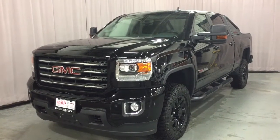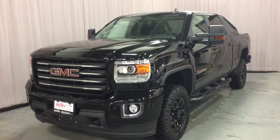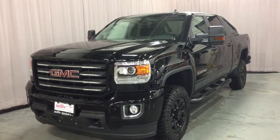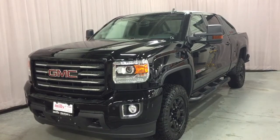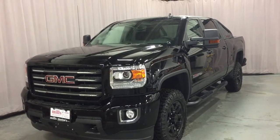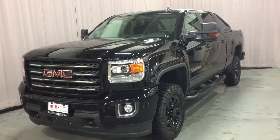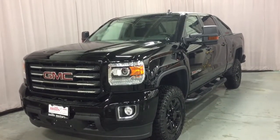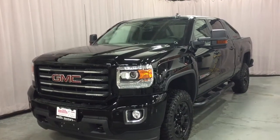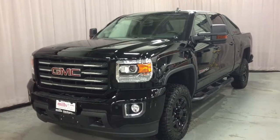It is the all-terrain edition in Onyx Black, with the Vortec 6.0 Flex Fuel V8 engine and 6-speed automatic transmission. You've got the spray-on box liner, the all-terrain HD package, 18-inch painted aluminum wheels, the sport pickup bar in the box, heated seats, heated steering wheel, onboard navigation — everything you want is right here.